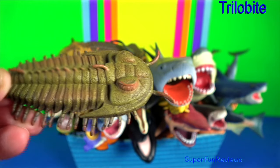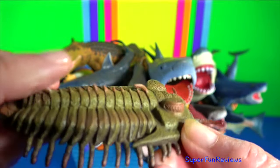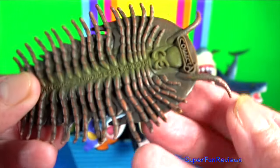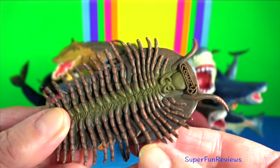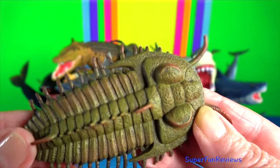Trilobites are a group of extinct marine arthropods. Trilobites were among the most successful of all early animals, existing in oceans for almost 270 million years.